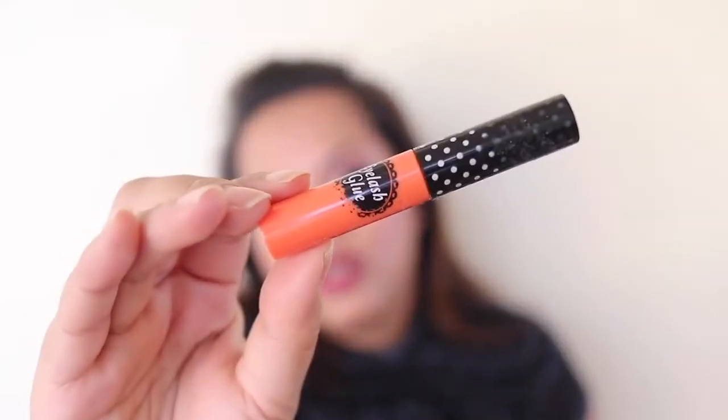I've used up one of my DUO Clear Glue lash adhesives. I already have two backups and one is open. I did buy the Eyelid lash adhesive and I think it's not great — it doesn't really stick on — so I don't like it.